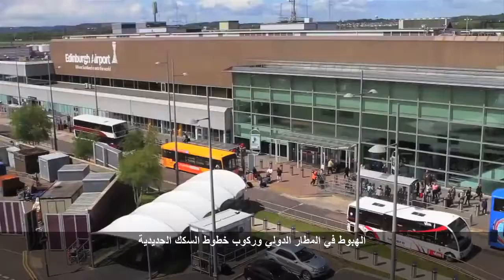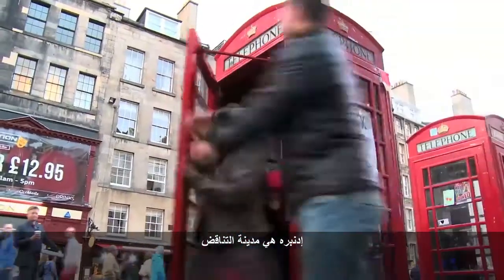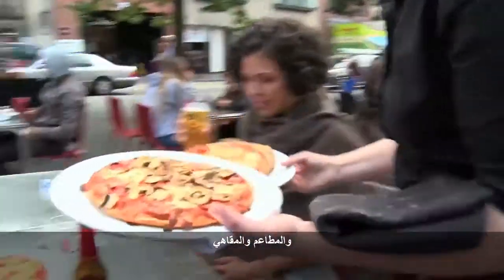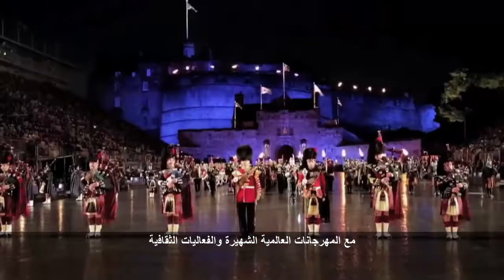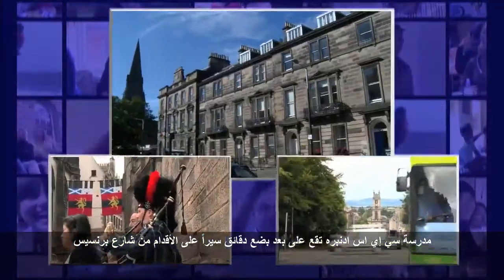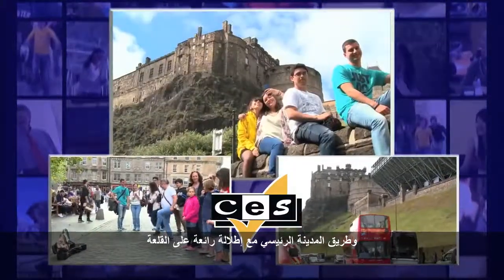Boasting an international airport and great bus and rail links, Edinburgh is a city of contrasts, combining shopping, historic attractions, gardens, restaurants and cafes with world famous festivals and cultural events. CES Edinburgh is located just a minute's walk from Princes Street, the city's main thoroughfare with its remarkable view of the castle.